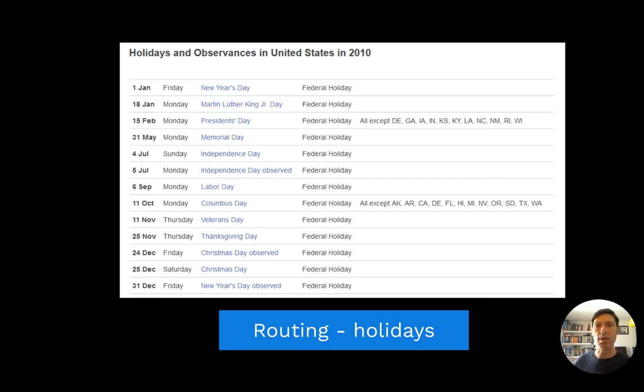Holidays play a big part of this. The screen shows the US national holidays. For instance, an event taking place on Sunday the 5th of September will probably do as equally well as a Friday or Saturday event, because on Monday the 6th it is Labor Day.